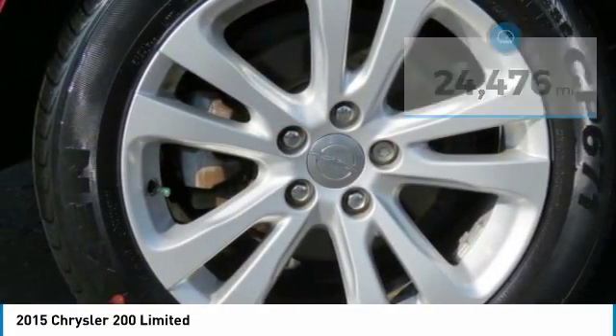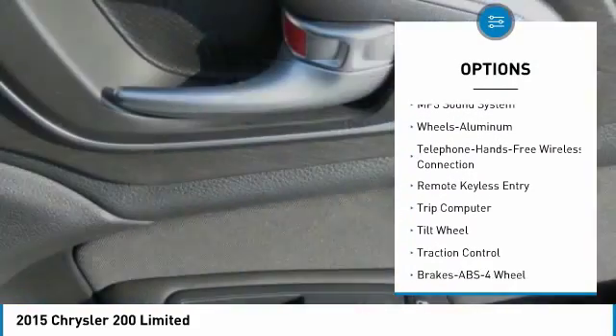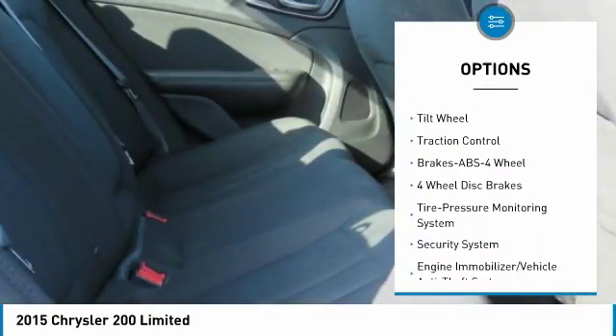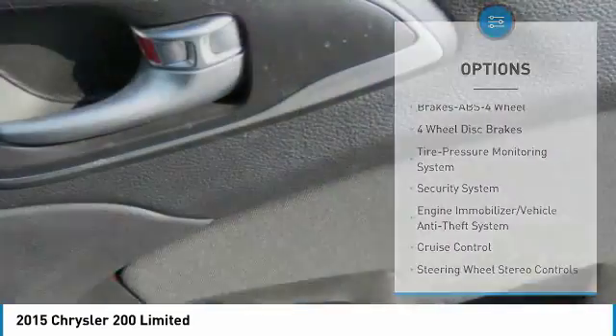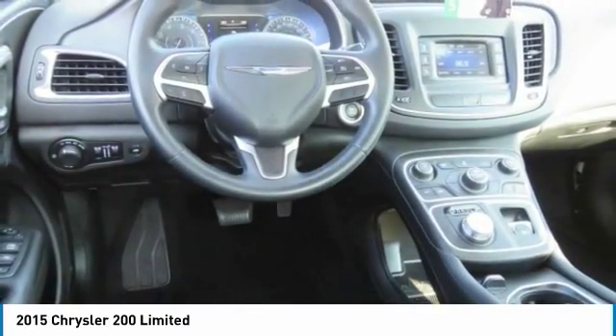Here are some of this vehicle's great options: traction control, anti-lock braking system, air conditioning, Bluetooth wireless data link for hands-free phone, power steering, aluminum wheels, cruise control, FWD, AM-FM stereo radio, and rear defrost.